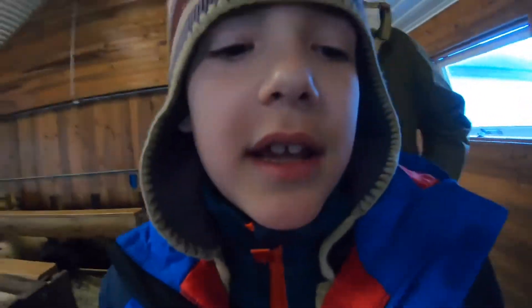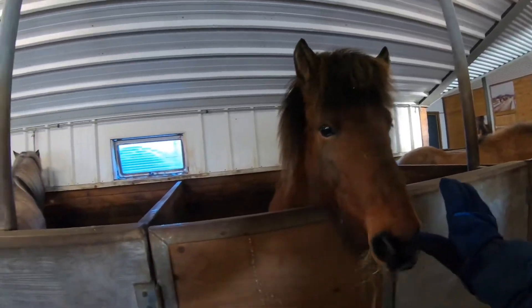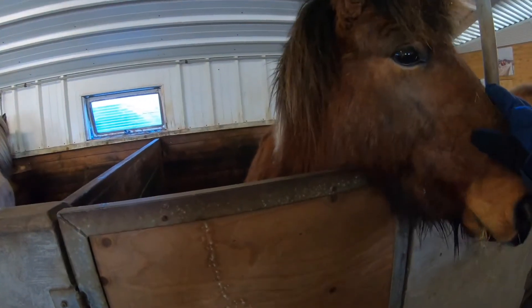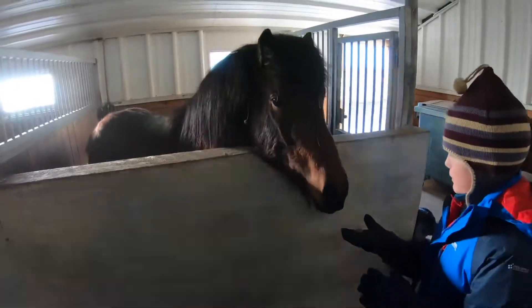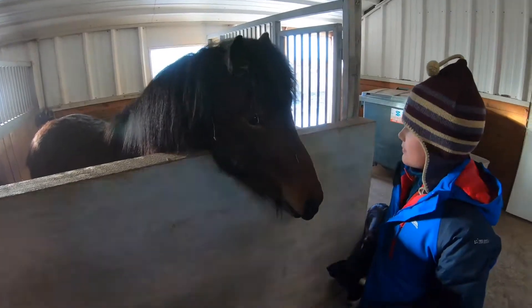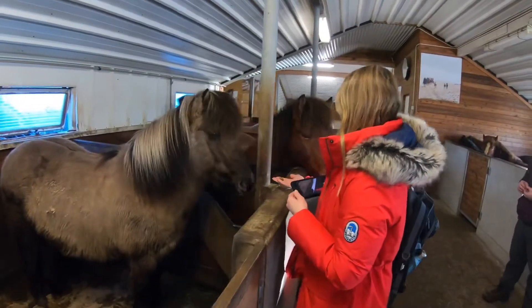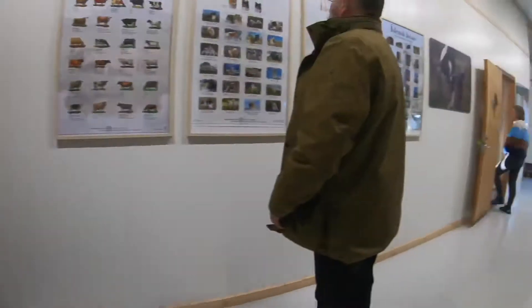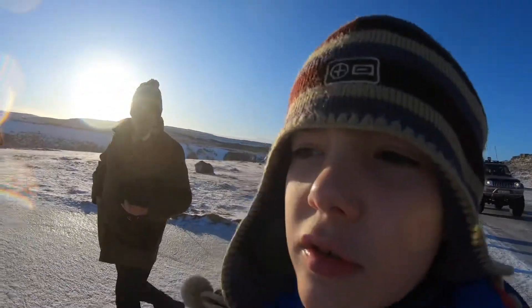We are on a farm and we are with some Icelandic sheep. Just a note for Hannah: do not call them ponies because they are horses — Icelandic horses. Hello, we are at Gullfoss Waterfall.